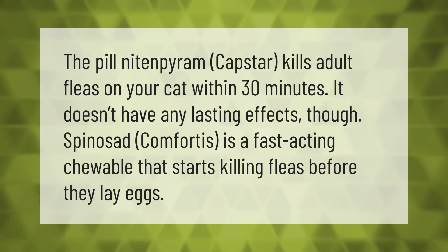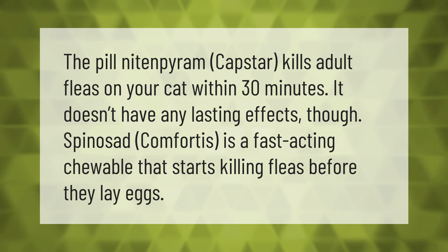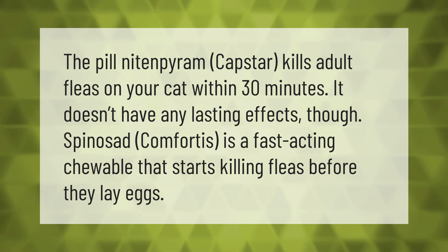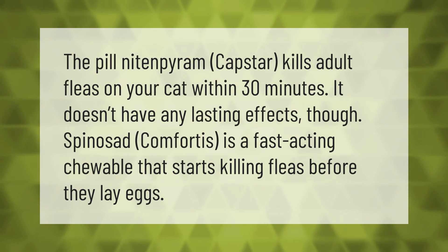The pill nitenpyram, Capstar, kills adult fleas on your cat within 30 minutes, but it doesn't have any lasting effects. Spinosad, Comfortis, is a fast-acting chewable that starts killing fleas before they lay eggs.